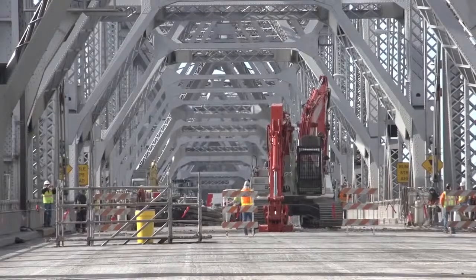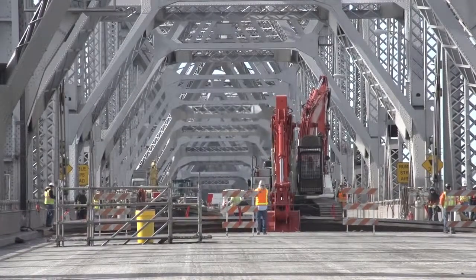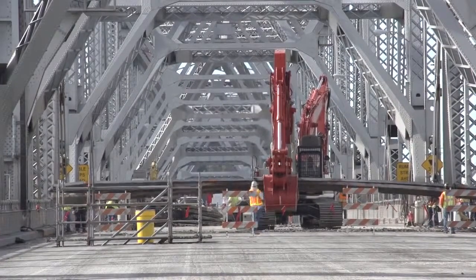They'll truck it off west and east. After that, it gets sold to recyclers who treat it and recycle it, and then sell what will basically be scrap steel and scrap concrete.